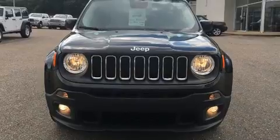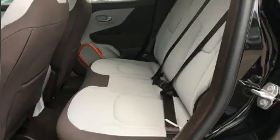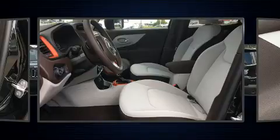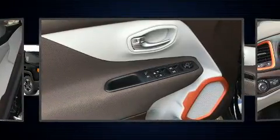It's equipped with tons of terrific amenities but it won't break your budget, such as remote keyless entry, a tachometer, a leather steering wheel, a trip computer, fully automatic headlights, heated door mirrors, a roof rack, and much more.